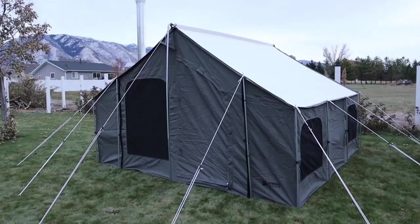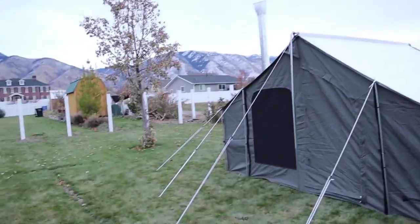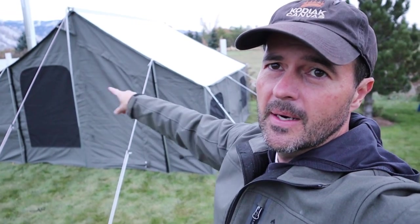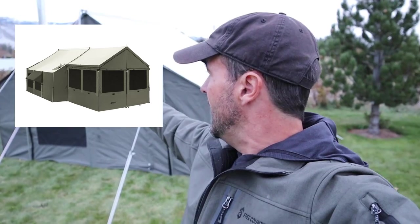You can see these heavy-duty velcro-style strips right here — there is an awning that attaches to these. It gives you another 8 by 8 feet of space. I'll show that to you in a different video and post a link below so you can see exactly what it looks like.